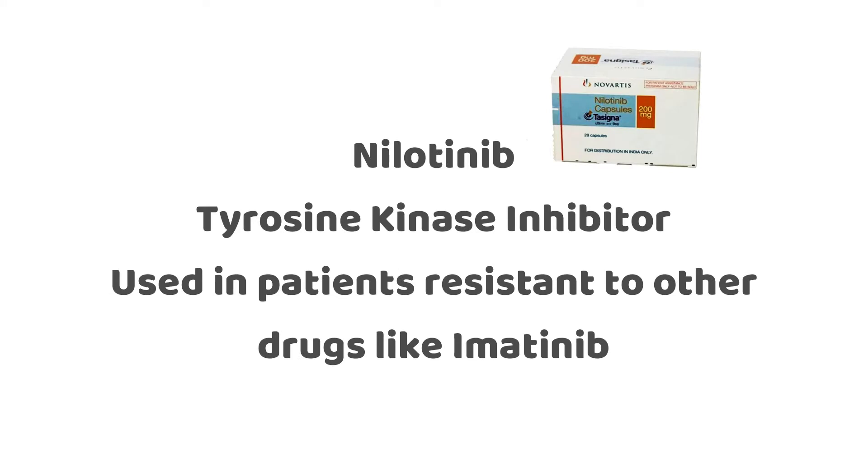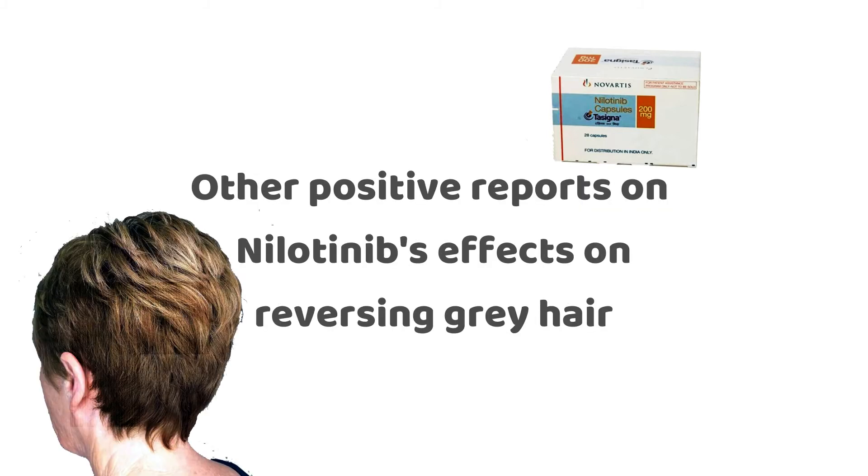Nilotinib is an oral tyrosine kinase inhibitor and is usually given to patients who have resistance to another tyrosine kinase inhibitor called imatinib. Imatinib has also been shown to restore natural hair colour in patients with grey hair. There was also a report of another patient who came forward to say that her hair had changed colour after she had also started nilotinib treatment.